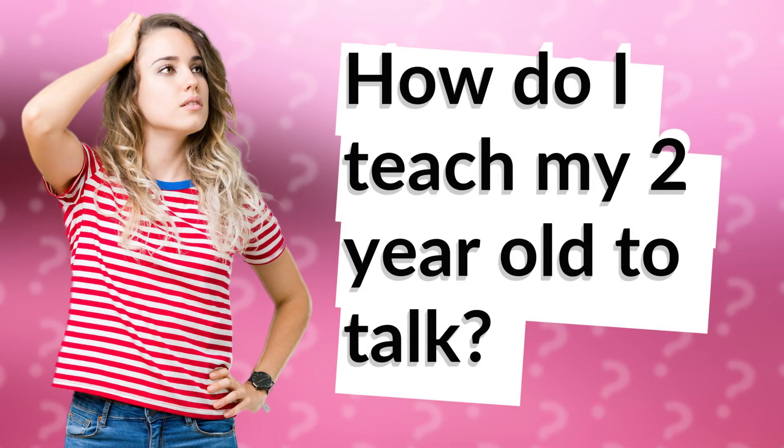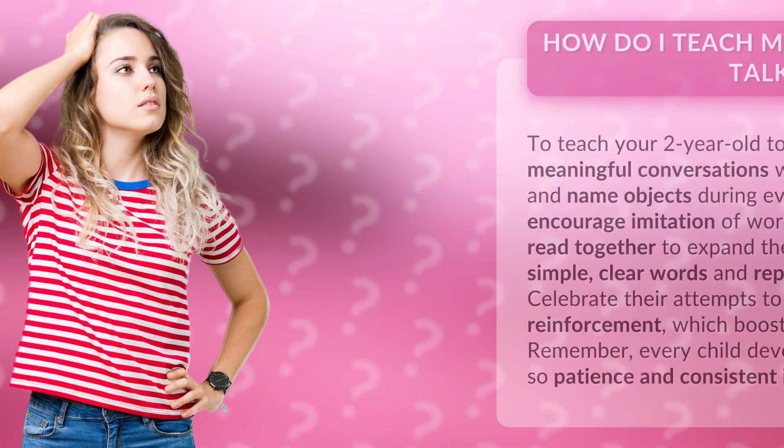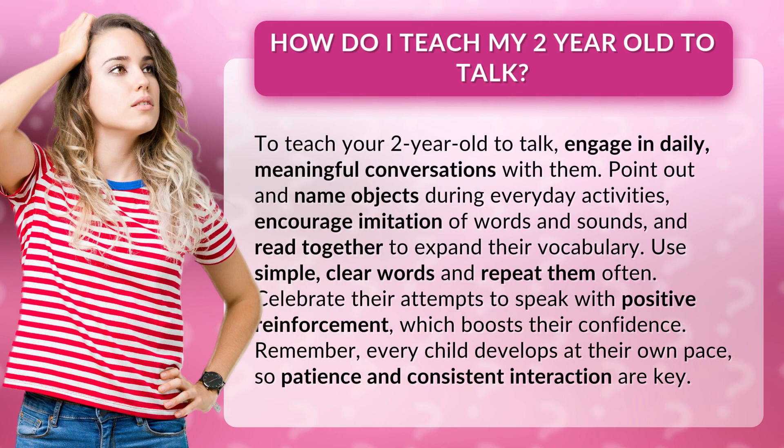How do I teach my two-year-old to talk? To teach your two-year-old to talk, engage in daily, meaningful conversations with them. Point out and name objects during everyday activities, encourage imitation of words and sounds, and read together to expand their vocabulary.